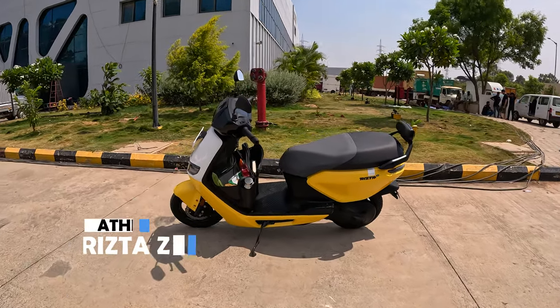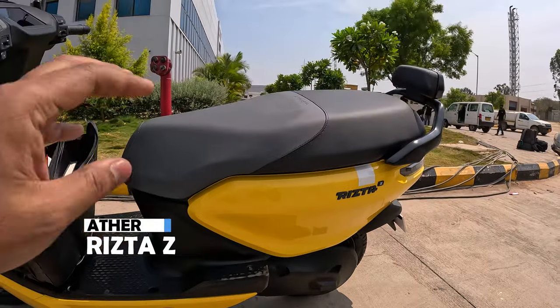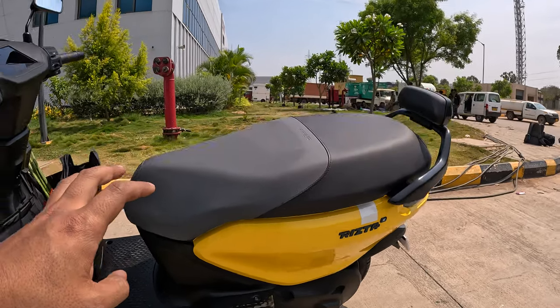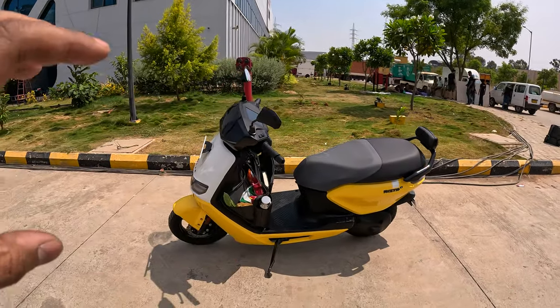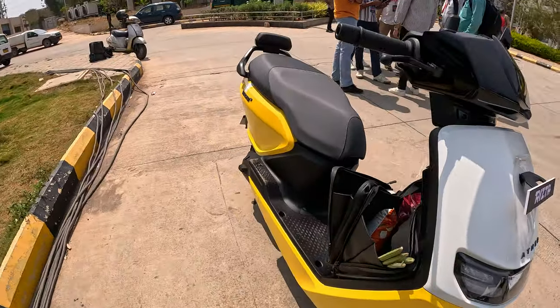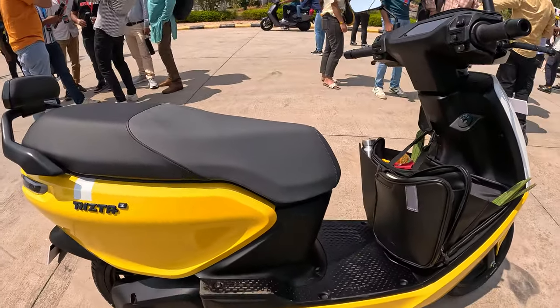You can see here the brand new Rista Z. There are two models launched in this company, with three variants — Rista S and Rista Z. You can see the battery package, which is 2.9 kW, and the top-end variant is 3.7 kW.